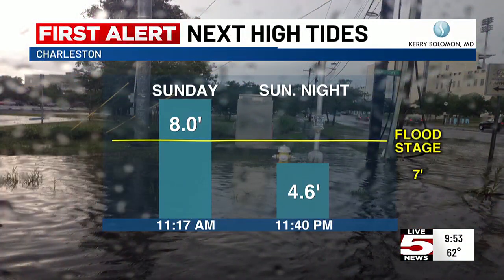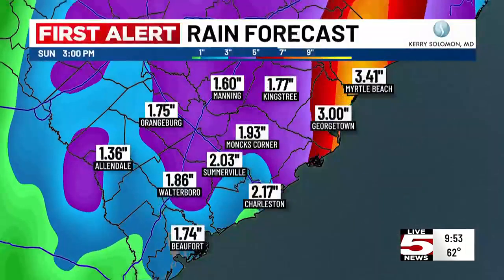High tide is at 11:17. Look at this — eight-foot tides, really well above normal. Normal is well below that, and flood stage starts at seven feet. Eight feet obviously shows that we will have a problem in the next one to two hours as that tide comes in. We'll continue to watch some pretty high tide, so just be on the lookout for that.